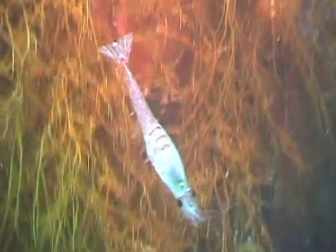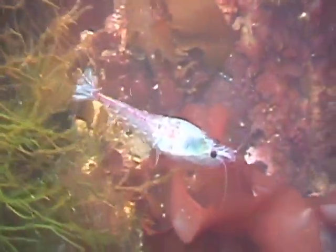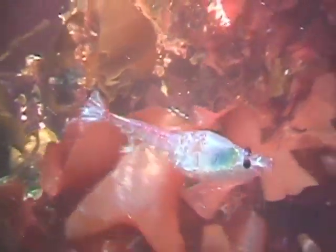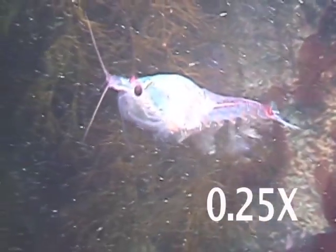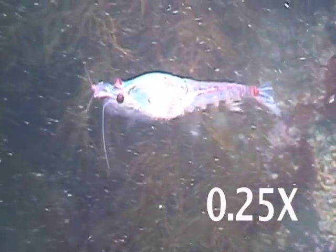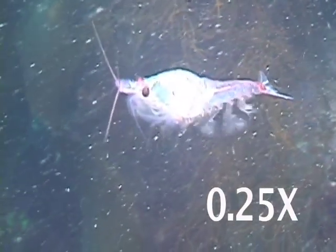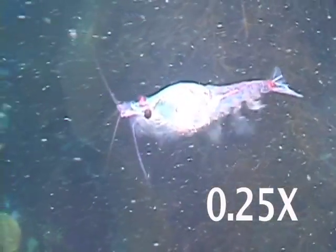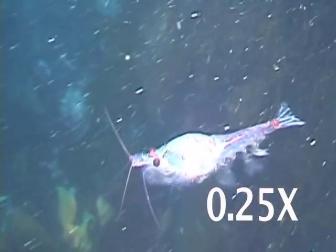Most amazing of all is the krill's method of feeding. Krill use their periopods, or feeding legs, under their thorax to filter the water for the tiny diatoms that are their food. In this shot, at one-quarter speed, look just below the krill's eye and you can see the periopods in action. These legs are lined with tiny hairs that form a sieve, through which the krill filters the water and strains out the diatoms.